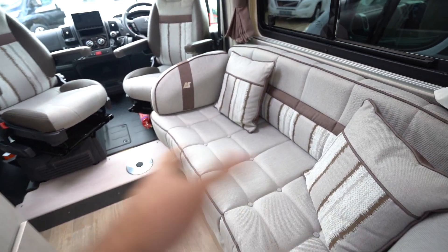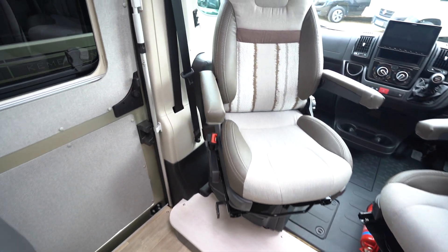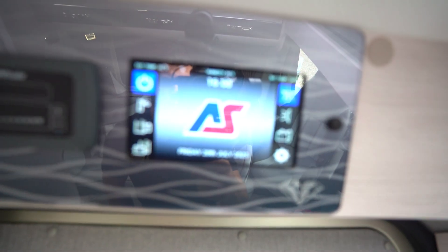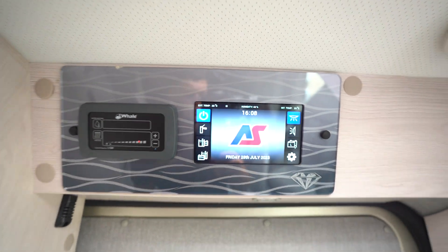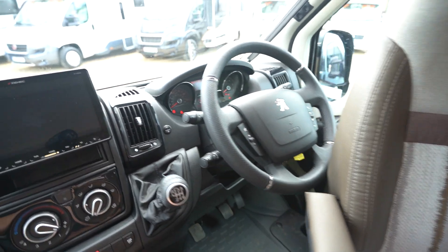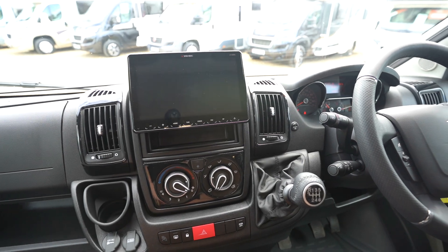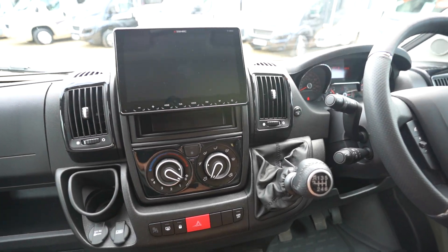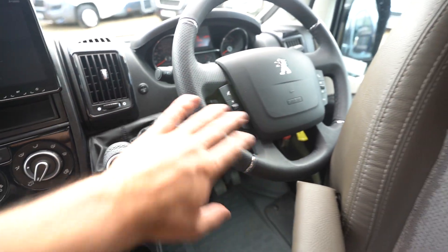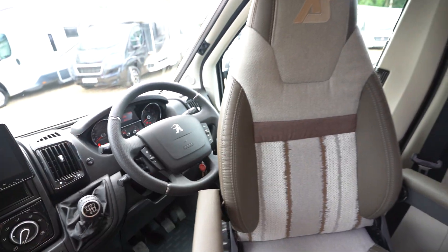And then your front lounge here — you've got a side-facing settee. Really nice layout in these Kinghams. Swivel seats in the cab, and you've got your digital control panel up top, which is really nice. Coming through you've got a lovely big touchscreen Zenec entertainment system here with Bluetooth, radio, everything you need. Full air conditioning, cruise control on the stick down here, and a multi-function steering wheel with volume control and hands-free. Full blackout blinds all the way across.